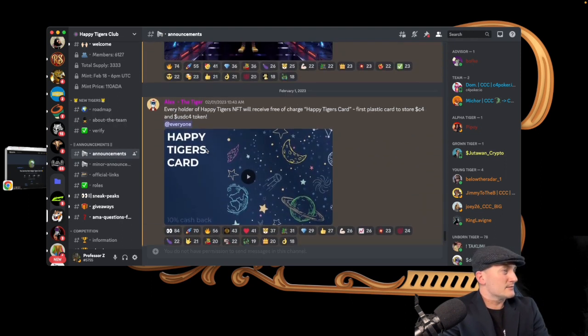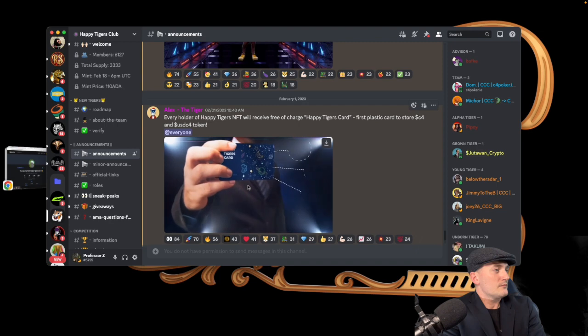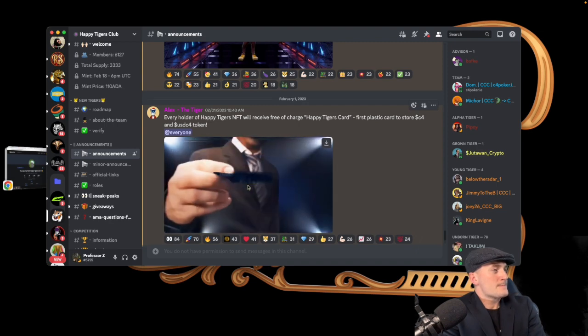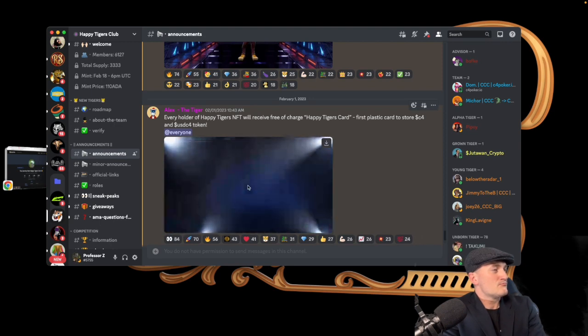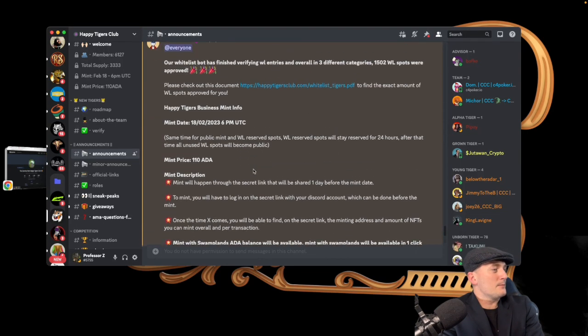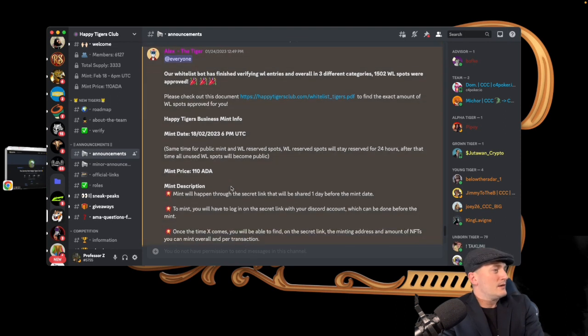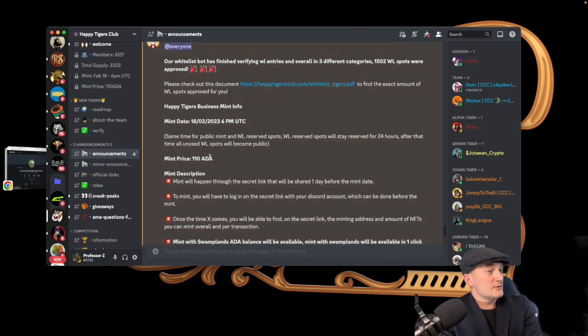Here's where it gets exciting. Here is the Happy Tigers card announcement — it will be the first plastic card to store C4 and USDC4 tokens. For the mint: whitelist reserve spots will stay reserved for 24 hours, after which all unused whitelist spots become public. So the mint happens at the same time for public and whitelist, but whitelist spots are reserved for that 24-hour window.